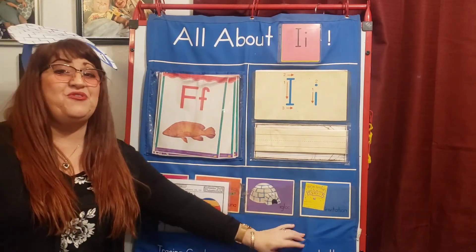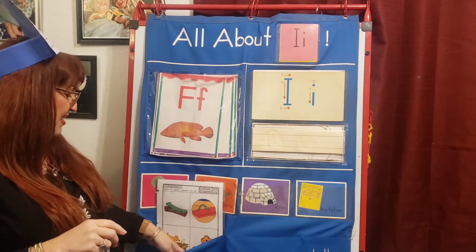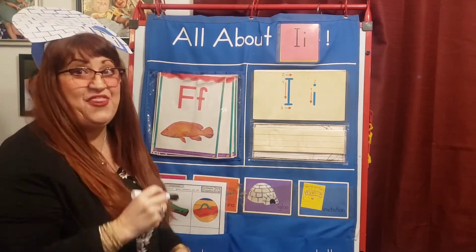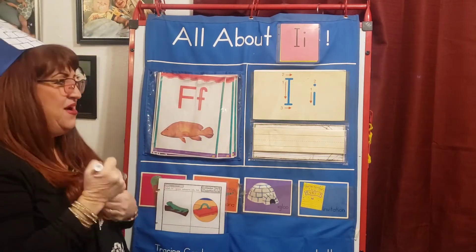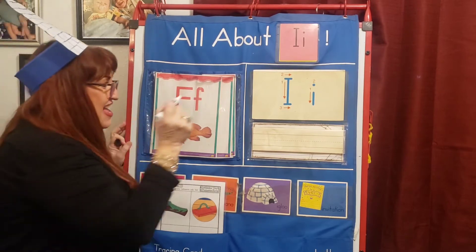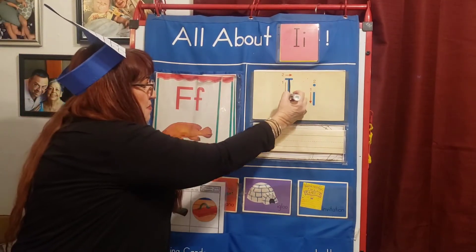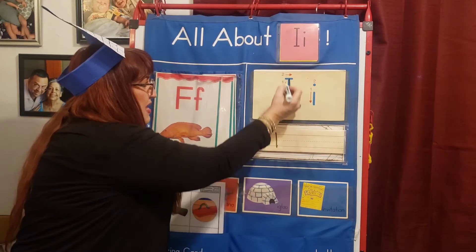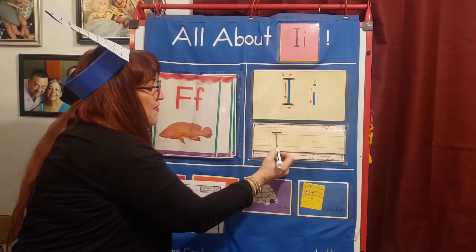Now let's practice writing the letter I. Hold on, my friends. Here's my marker. I thought I'd find it, and I found it. Yeah! Here we go. Uppercase I and lowercase I — they do not look the same. Top to bottom, top to bottom, give them a hat, give them a hat, give them some shoes, give them some shoes.